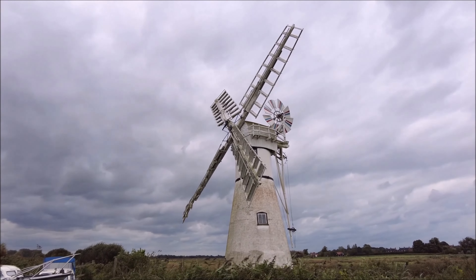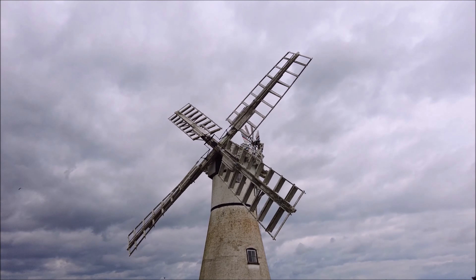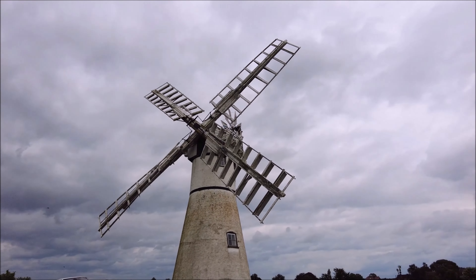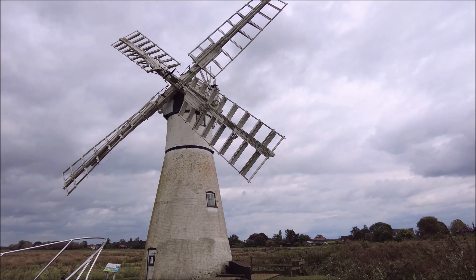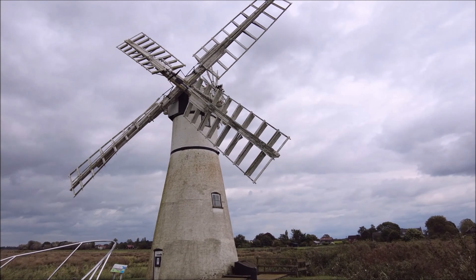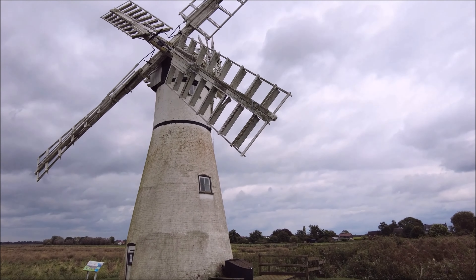Thurn Mill, standing tall and elegant on the edge of the Norfolk Broads, has been a symbol of this region's heritage for over 200 years. But why is this mill so special? Let's take a step back in time. Thurn Mill was originally built in 1820 by millwrights from nearby villages as part of the region's effort to control water levels across the Broads.